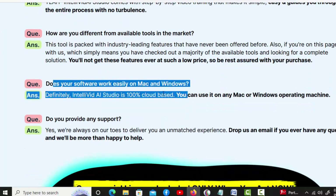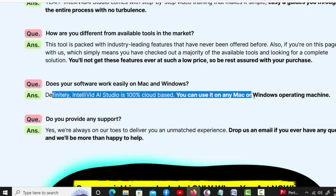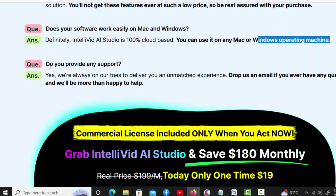Does your software work easily on Mac and Windows? Definitely. IntelliVid AI Studio is 100% cloud-based. You can use it on any Mac or Windows operating machine.